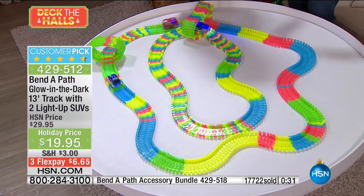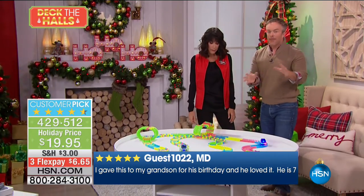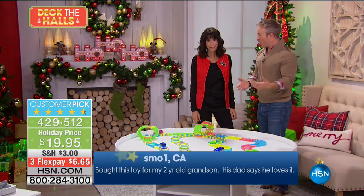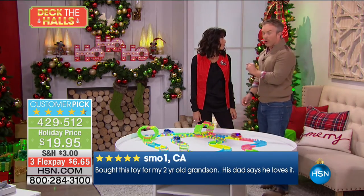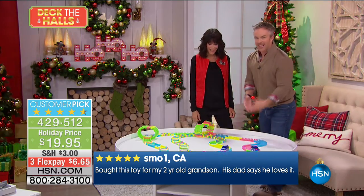We buy the big gifts and wonder, are they going to like it? Are they going to play with it? Maybe it's the perfect gift for them but it's $20, so you can always hand it off, enjoy it, or it's a great little backup gift to leave at grandma's house. It doesn't take up a lot of space but gives them something to play with.